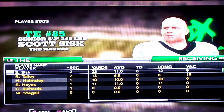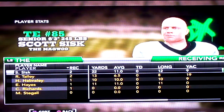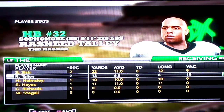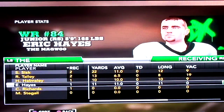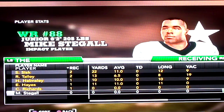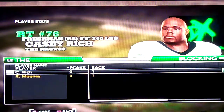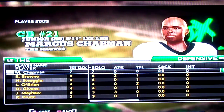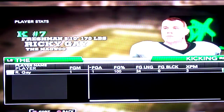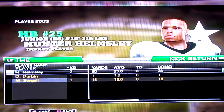Receiving: Sisk, my tight end, leading today. Then Tally, then Helmsley, then Hayes. My number one receiver didn't get a single reception. Blocking: two sacks. Other than that, nothing special.